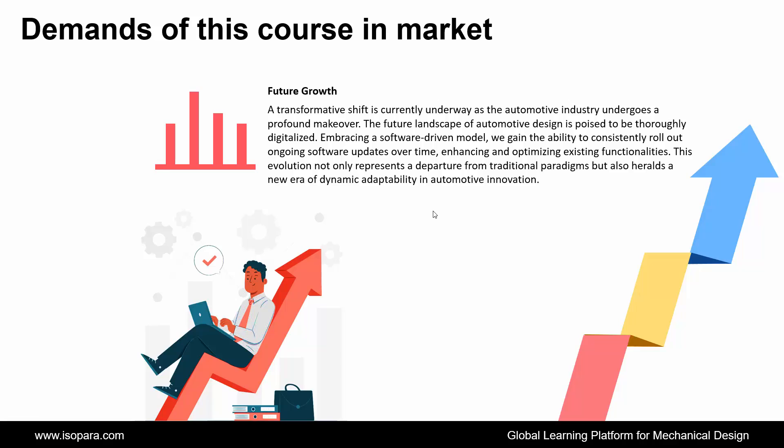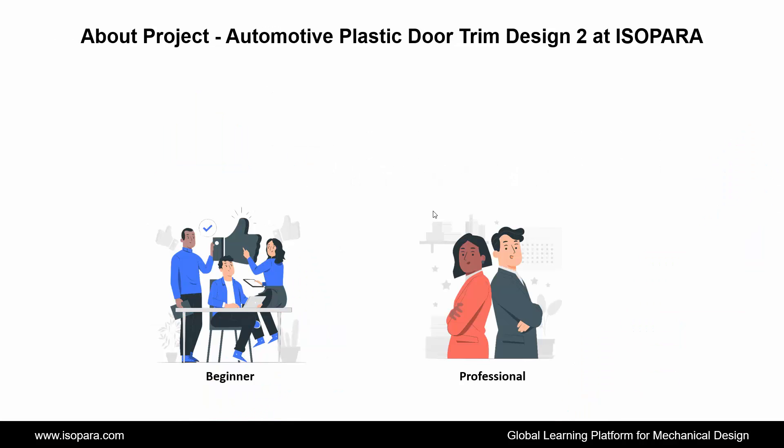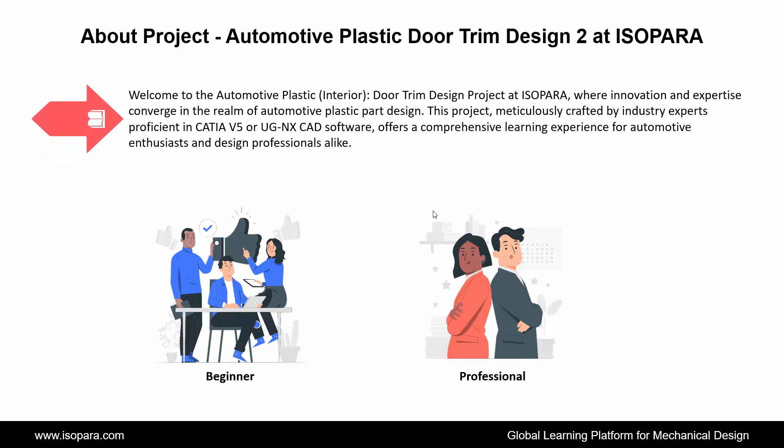Now, we see the project of automotive plastic door trim design in CATIA or UGNX at IsoPara. Welcome to the automotive plastic interior door trim design project at IsoPara, where innovation and expertise converge in the realm of automotive plastic part design. This project, meticulously crafted by industry experts proficient in CATIA or UGNX CAD software, offers a comprehensive learning experience for automotive enthusiasts and design professionals alike.